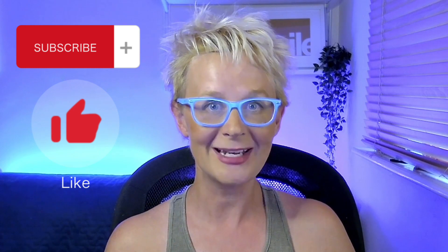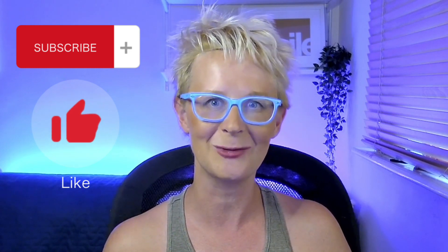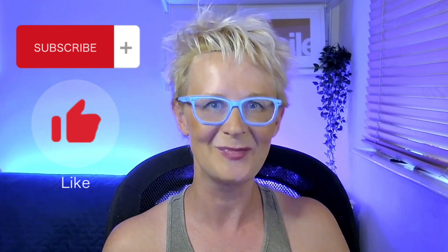If you like the video and you feel like you learned something, please like and subscribe to my channel and then you'll know when the next one's out. See you next time. Bye!